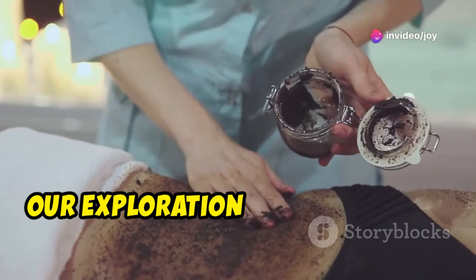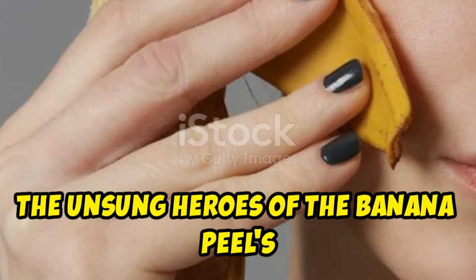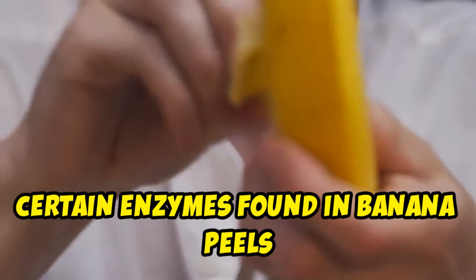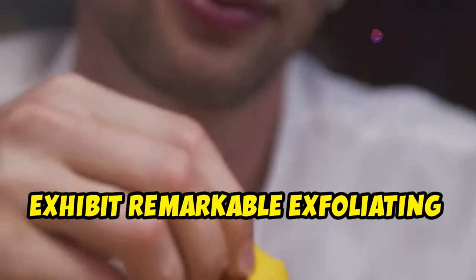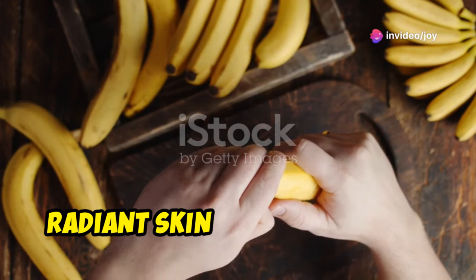Our exploration now leads us to the fascinating world of enzymes — the unsung heroes of the banana peel's skin benefits. In skincare, certain enzymes found in banana peels exhibit remarkable exfoliating properties. This natural exfoliation process reveals fresh, radiant skin hidden beneath.